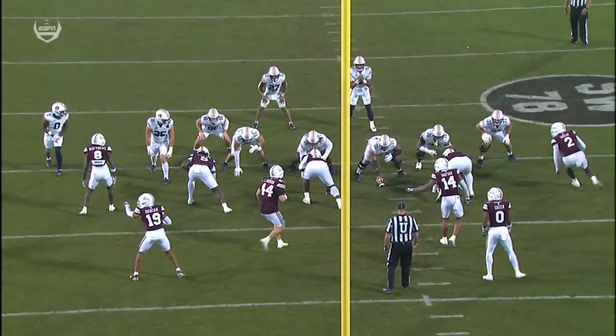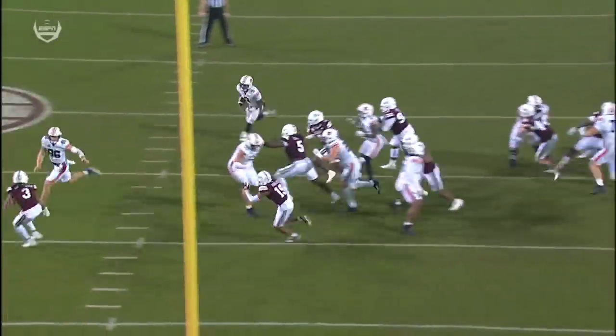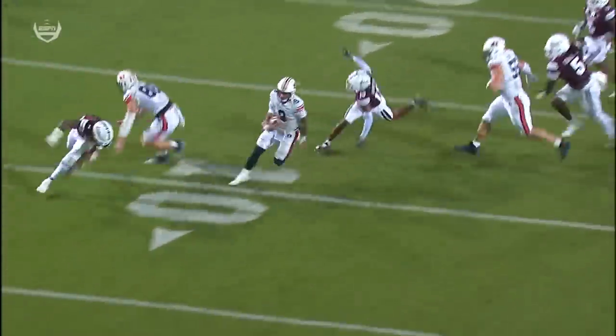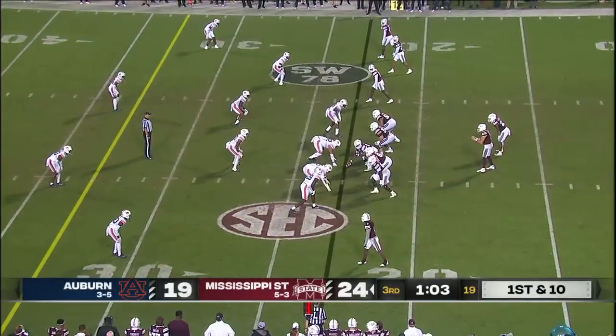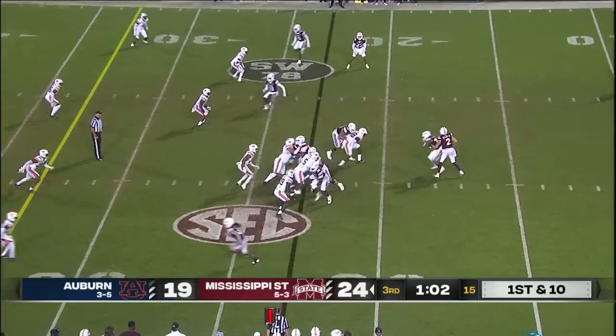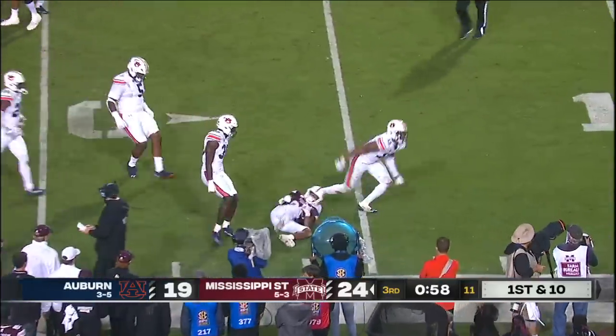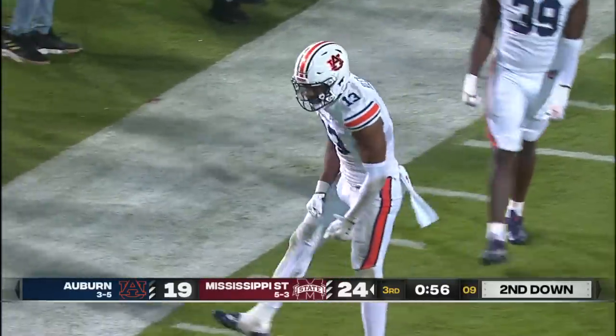Design quarterback runs — you're going to get Luke Deal the tight end and Brendan Coffey filling in for the injured Austin Troxell, both getting out ahead of Robbie Ashford. Like Auburn, like Mississippi State right now, both trying to find something to right the ship. Nothing doing for Dylan Johnson, taken down by Cam Riley.